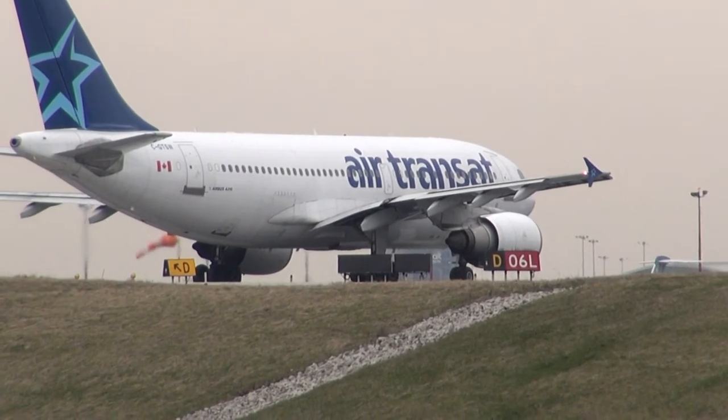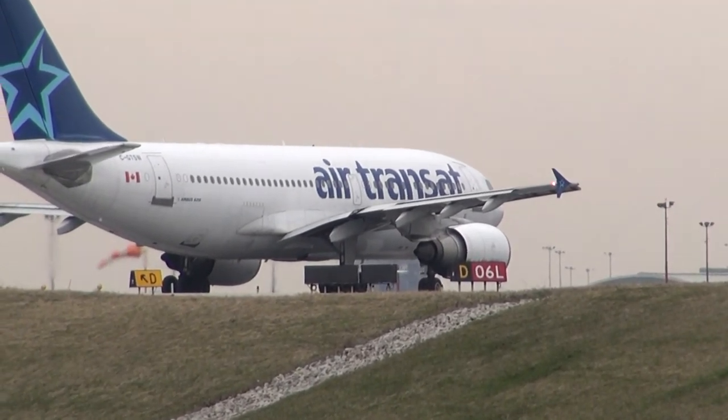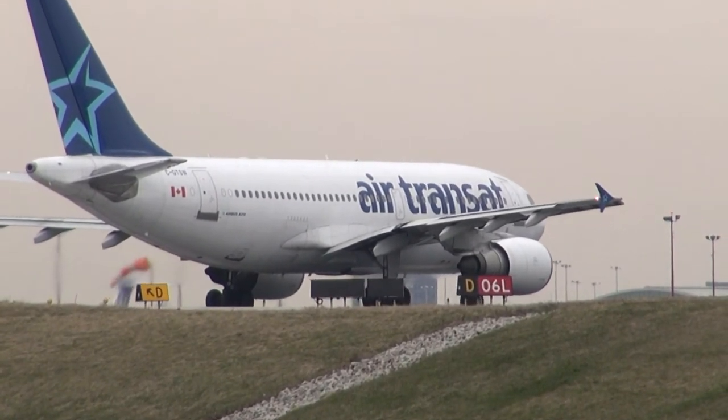Transat 706, caution turbulence from the 777, wind 130 at 6, clear takeoff 6 left. No takeoff 6 left, Transat 706. Romeo Yankees, exit Delta 1, hold short of runway 6L. Hold short 6 left, Romeo Yankees here.